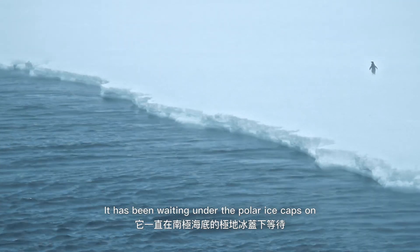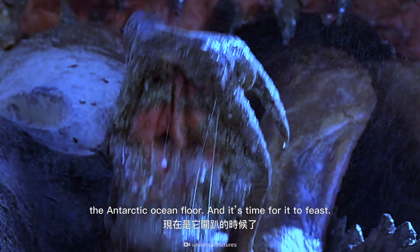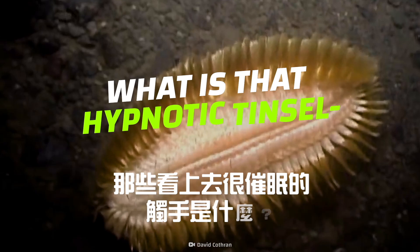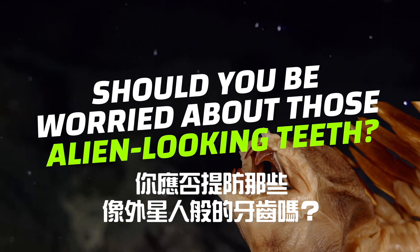It's been waiting under the polar ice caps on the Antarctic ocean floor and it's time for it to feast. What is that hypnotic tinsel-like stuff? Should you be worried about these alien-looking teeth?